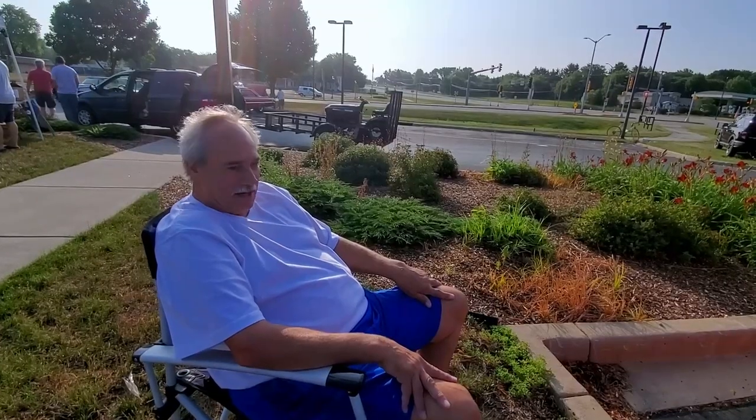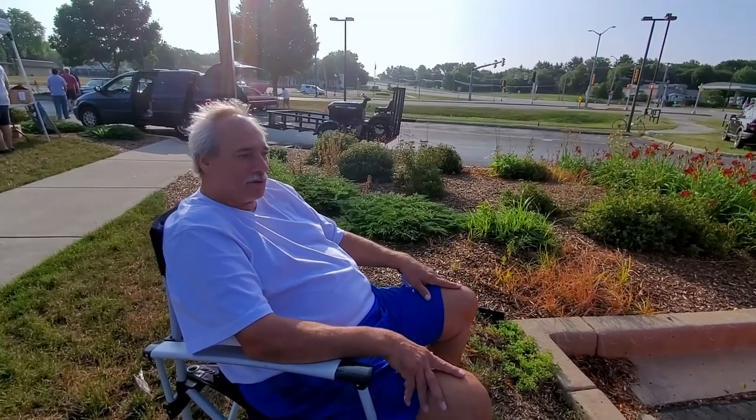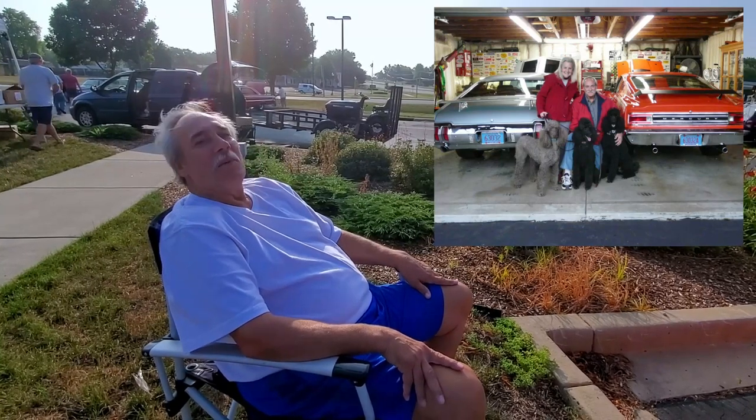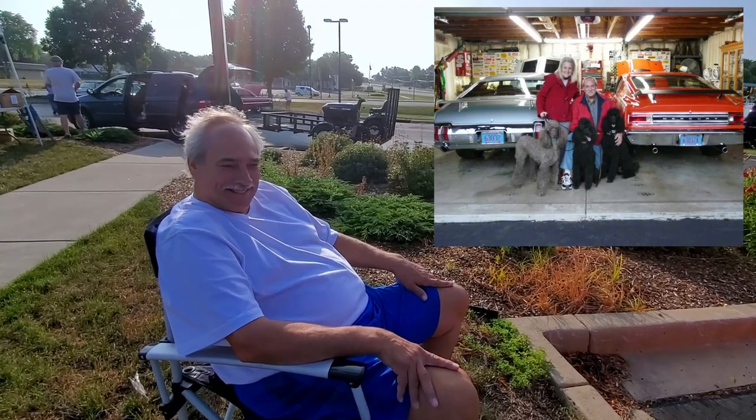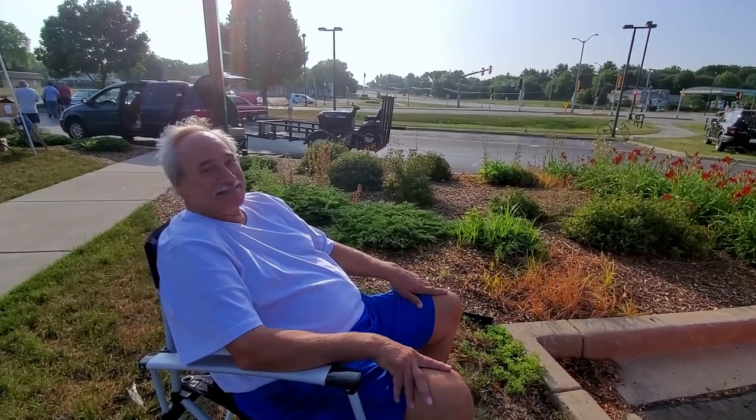When I was 16, my girlfriend at the time — my first date, my first girl, my first car — is still my wife today. I love that. That's all I can tell you. That's probably more important than the car. It is.